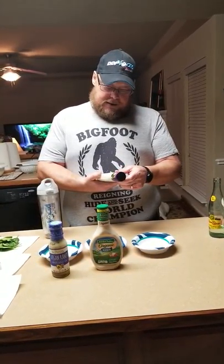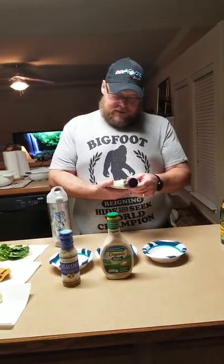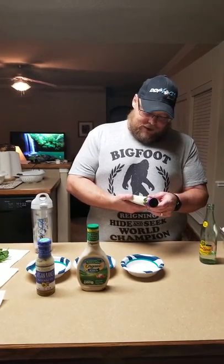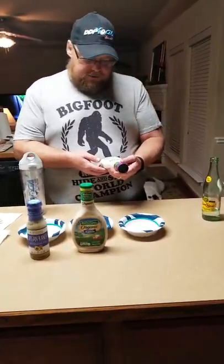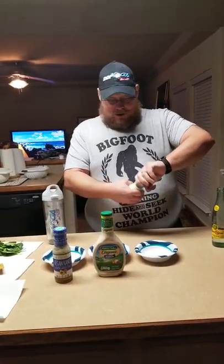Daiya is non-GMO, expeller pressed canola oil, water, white vinegar, cane sugar, sea salt, potato starch, potato protein, whole algae flour, vegan natural flavors, vegan culture, dextrose, xanthan gum, lemon juice concentrate, spices, and garlic. It's certified vegan, dairy-free, gluten and soy-free, and egg-free. So this definitely hits all our requirements.